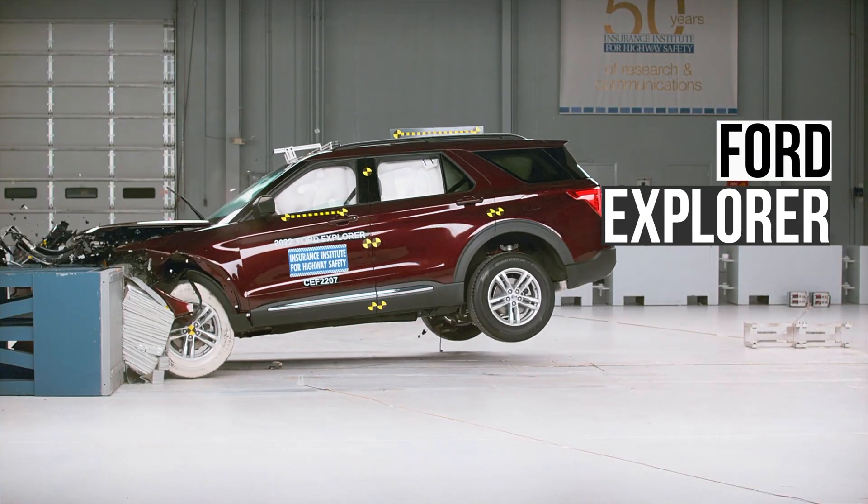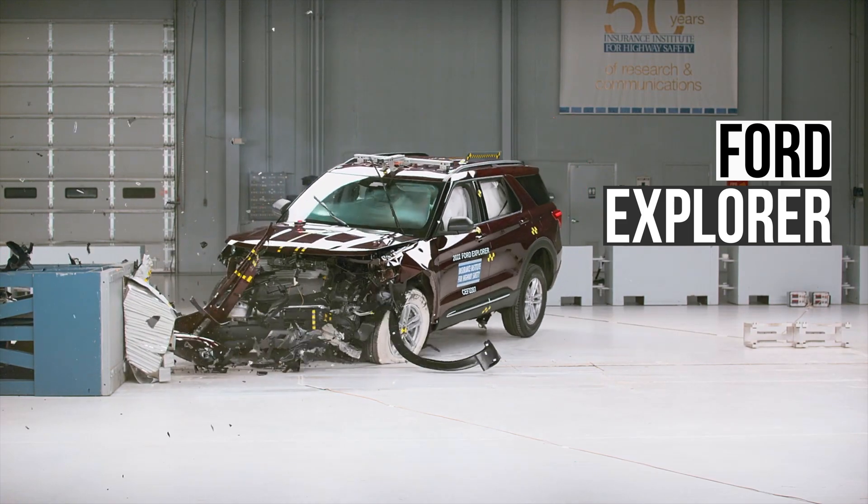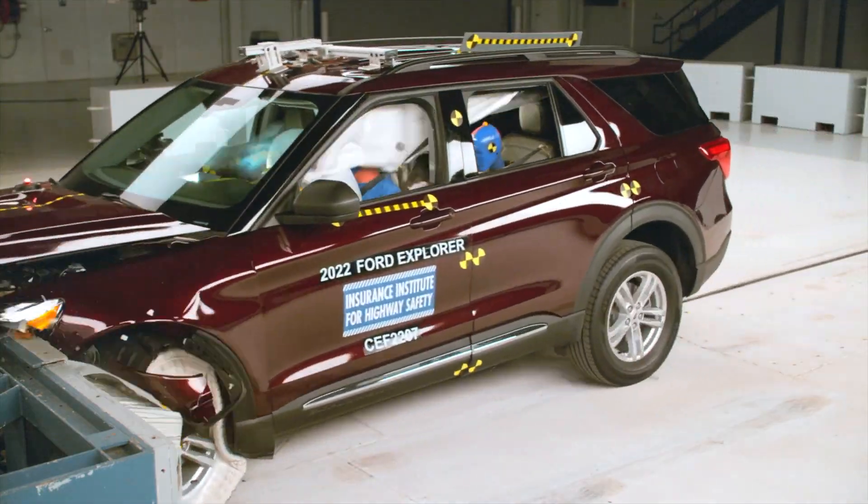In first place is the Ford Explorer. It slightly edges out the Subaru by having less structural intrusion.